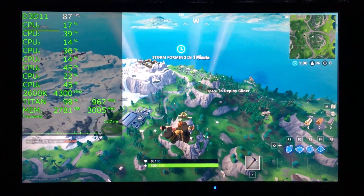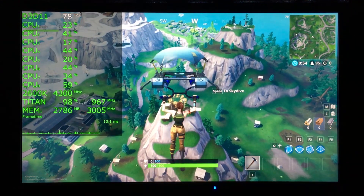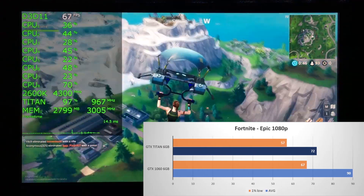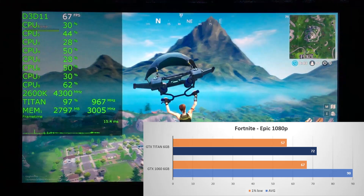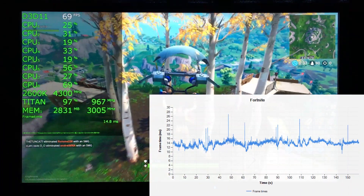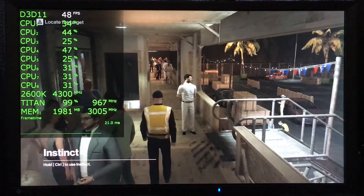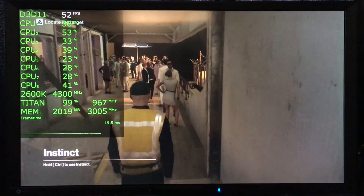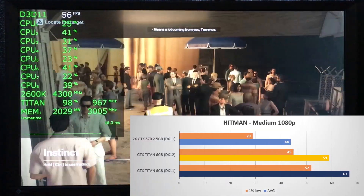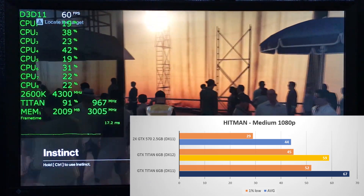In Fortnite, tested in a 100-player Battle Royale round using the Ultra preset, things are rather bleak for the Titan, with the 1060 storming ahead by 25% — just like in Battlefield 1. The Titan only managed an average of 72 FPS and 57 on the 1% low, though frame times are actually quite good. In Hitman testing DirectX 12 performance on the boat level at medium preset, the Titan is 14% slower, averaging 67 FPS in DirectX 11 compared to 59 FPS in DirectX 12.